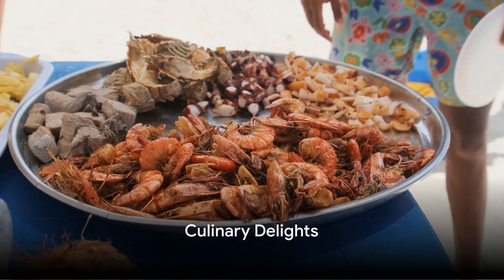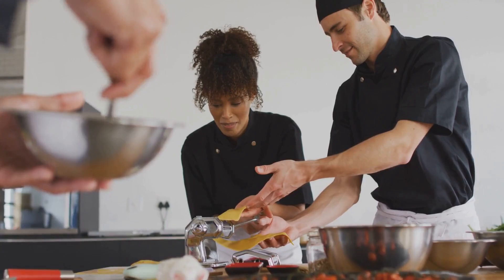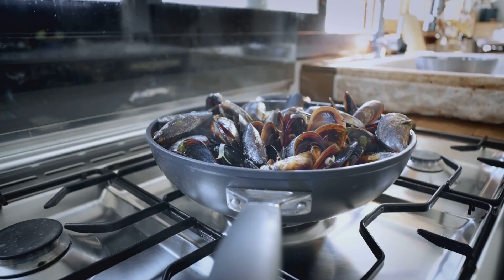No journey to Curacao would be complete without indulging in the local cuisine. The island's culinary scene is a fascinating blend of flavors — from the mouth-watering seafood dish Kashi Yenna to hearty stews and European-inspired delicacies. The food in Curacao is as diverse and vibrant as the island itself.